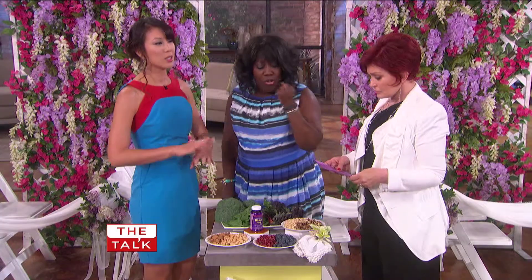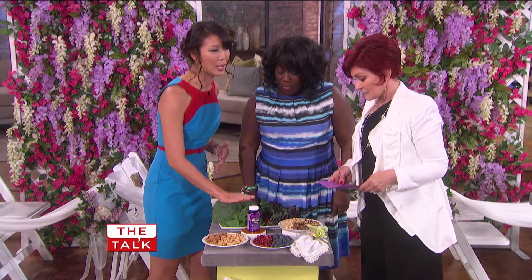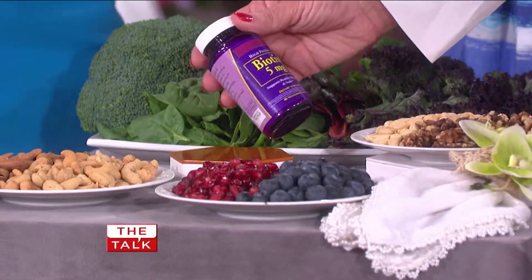Also cut back on the alcohol and the salt — you don't want to be bloated on your wedding day. And include the vitamin biotin because that'll really help strengthen your hair and nails.